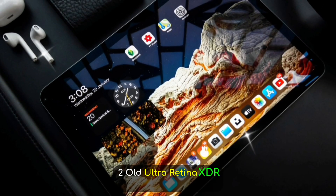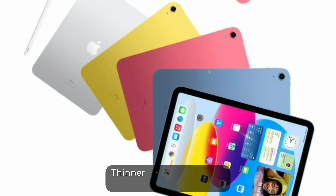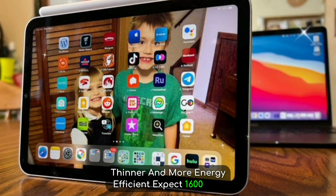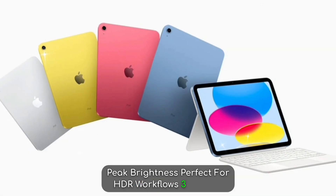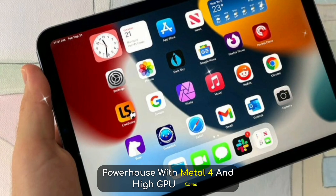Feature 2: OLED Ultra Retina XDR display — brighter, thinner, and more energy efficient. Expect 1,600 nits peak brightness, perfect for HDR workflows. Feature 3: Gaming powerhouse with Metal 4 and high GPU cores. The M5 iPad Pro may become a true portable gaming console rivaling the PS5.